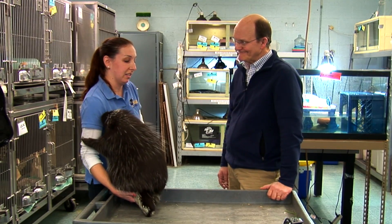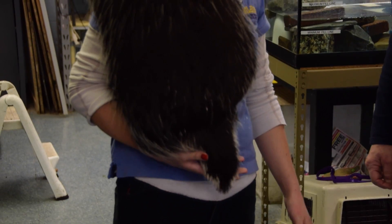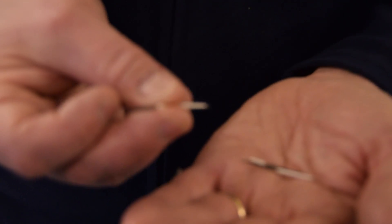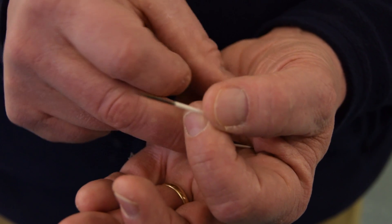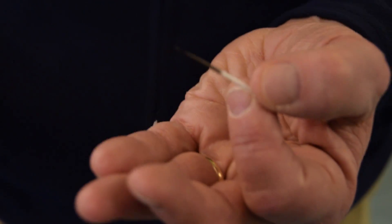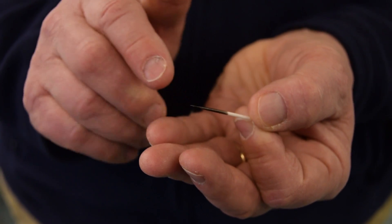And the quills of course are? They're just modified hairs — really sharp on the end, so he sheds them just like normal hairs. They do have barbs though, kind of like a fishing lure, so it's easy to go in but really hard to come out. Fabulous protection for these guys.